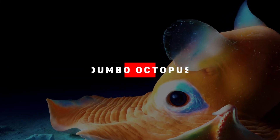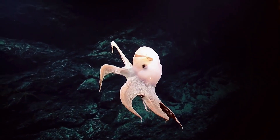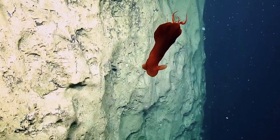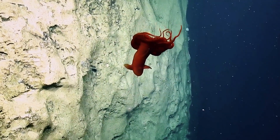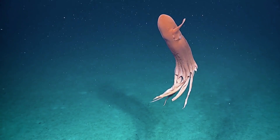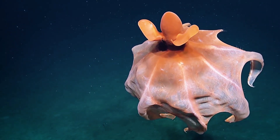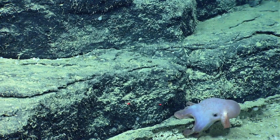Our first introduction: the Dumbo Octopus. This little guy isn't dumb, though — he's simply Dumbo-looking. Unlike his namesake, he's unable to spread his ears and fly, though. The Dumbo Octopus, formerly known as the Grimpoteuthis, is a deep-sea creature known for its distinctive ear-like fins that resemble the ears of Disney character Dumbo, thus its common name.